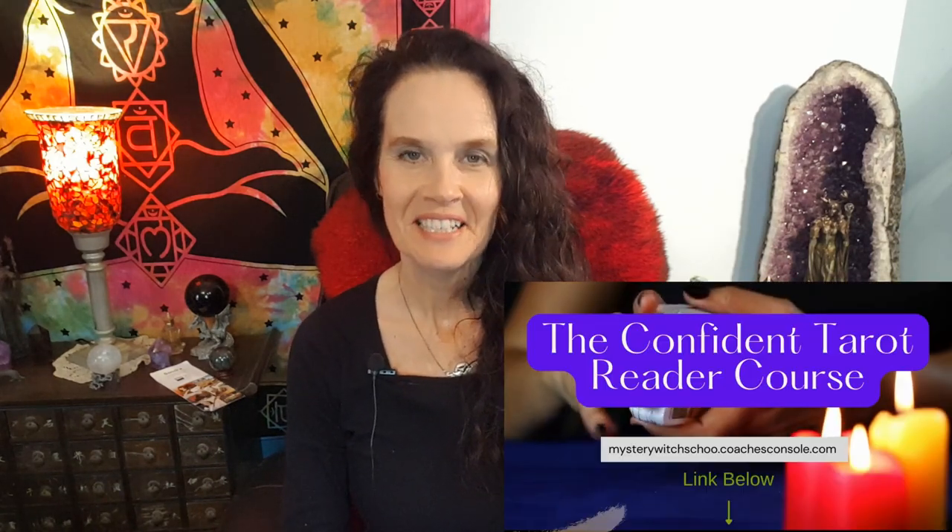I'm Sandra from mysterywitchschool.com, author of Crafting Your Wiccan Path. If you want to know more about tarot, Wicca, witchcraft, and shadow work, hit the subscribe button and the notification bell so that you don't miss any videos.